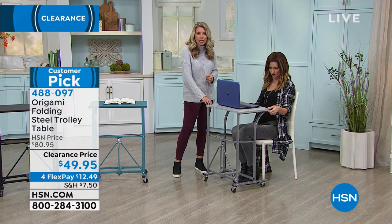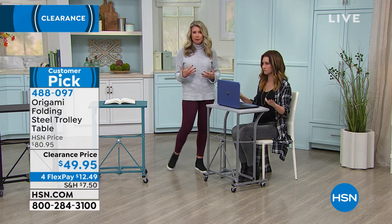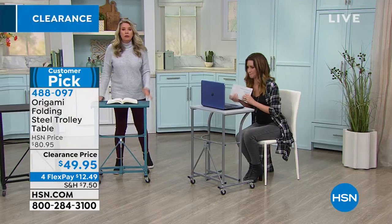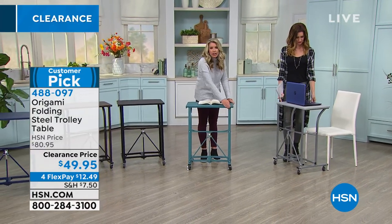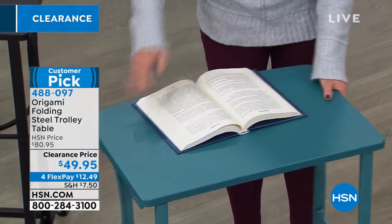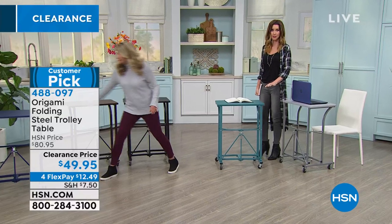If you do spill something on there, you can just wipe it clean — no problem at all. And then it folds flat. Dimensions are really simple: it stands 30 inches tall with the wheels on, 22 inches across, 16 inches deep — a good surface space for whatever project you're working on. And the fact that it holds up to 50 pounds is incredible quality.